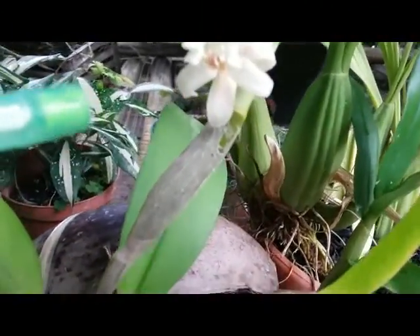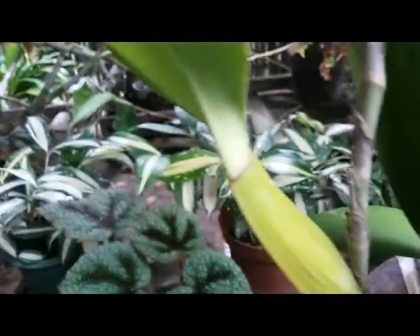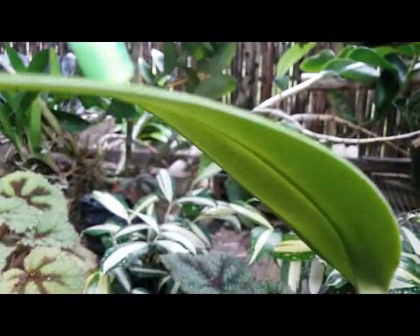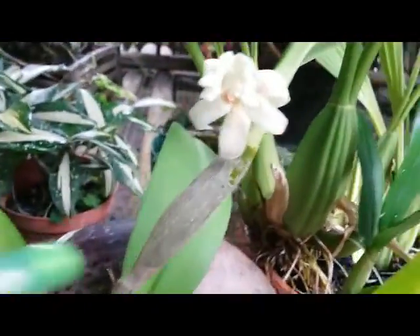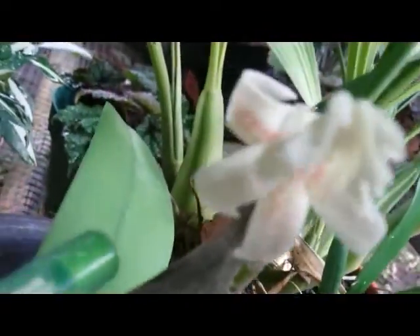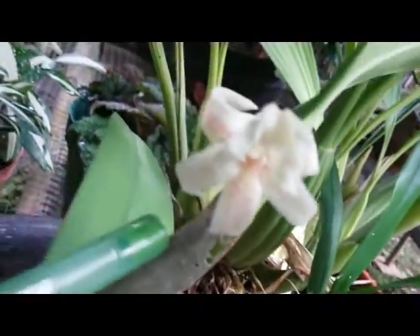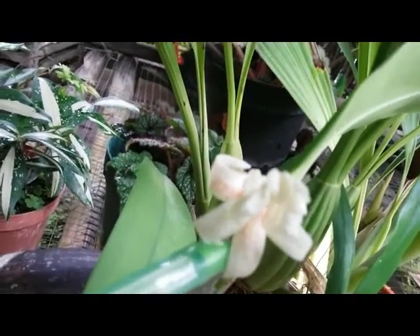The scent is similar to Dendrobium cruminatum, or pigeon orchid, but I don't know the ID. Noticing the shape of the foliage, it looks similar to Cattleya — I regret I don't have the ID. There's no stem; the flower just pops up straight from the foliage.